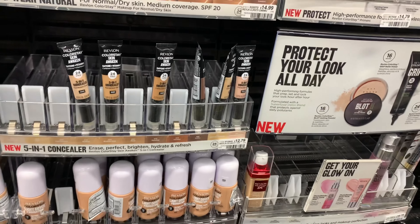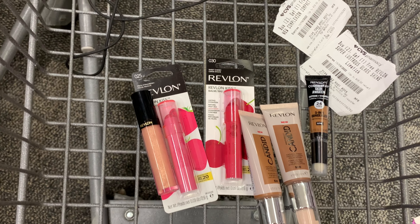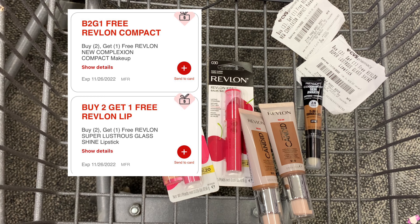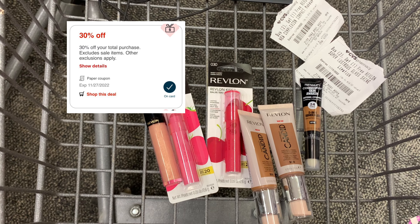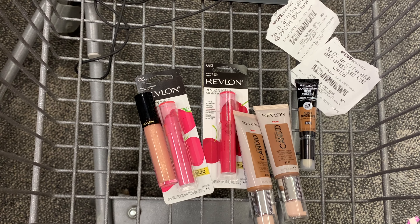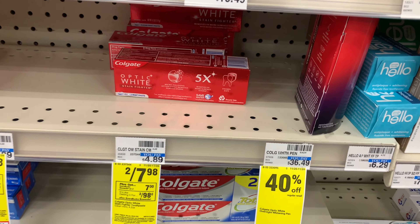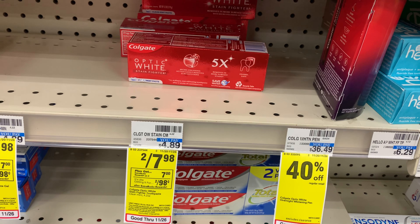We've got buy-two-get-one-free CRT coupons. I was only able to find two Kiss Bombs, and then I'm going to pick up some foundation since I didn't pack any. For everything you see here my total is going to come to $61.43. I have two paper buy-two-get-one-free coupons as well as two digital ones, a $4 off $20, and a $10 off on my other card. That's going to bring my total down to $18.70, getting back $20, making it free plus a $1.30 money maker.